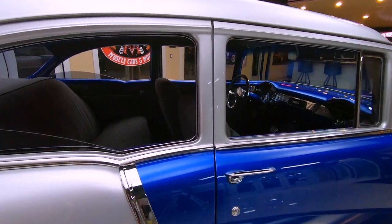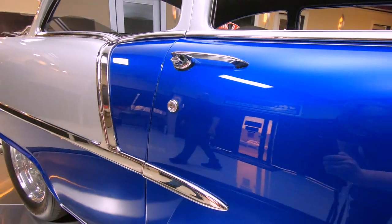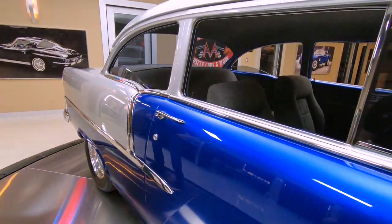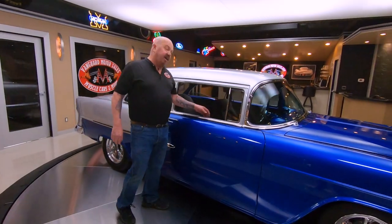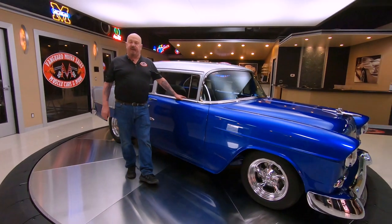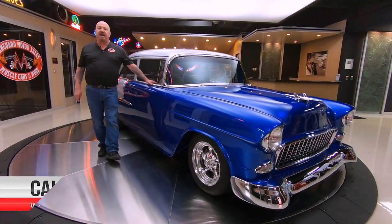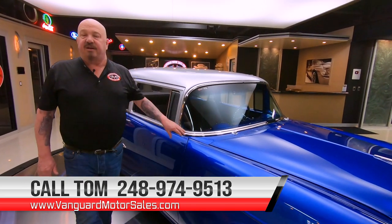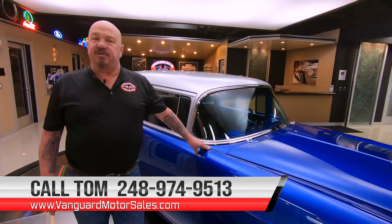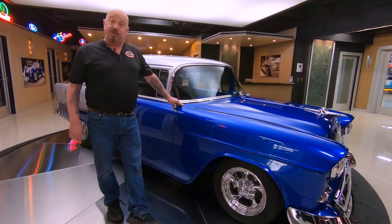At Vanguard Motor Sales we don't do any consignment whatsoever. That means we own this beautiful 55, so you know we did our homework before we bought it. The first thing that happens to every car here at Vanguard is they go up on the lift so we can inspect them and accurately tell you all about the car when you call Tom at 248-974-9513. You're checking us out on YouTube right now, so make sure you subscribe to our channel and hit the little bell so you get a notification every time we get another cool car in.